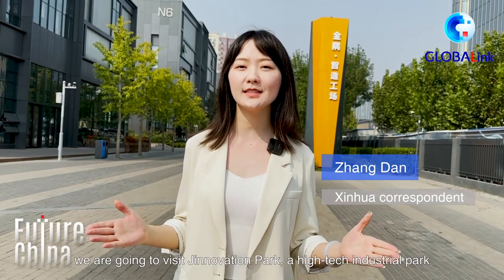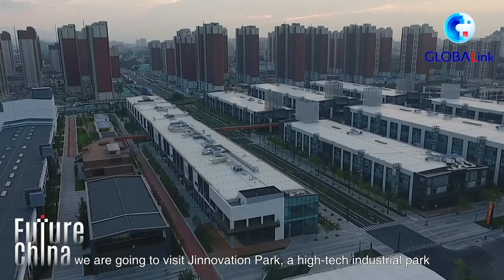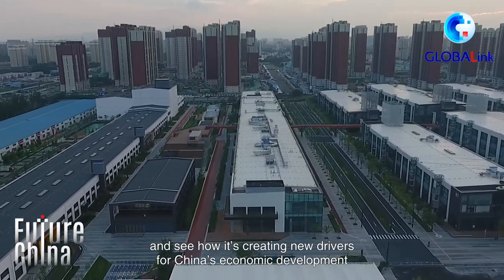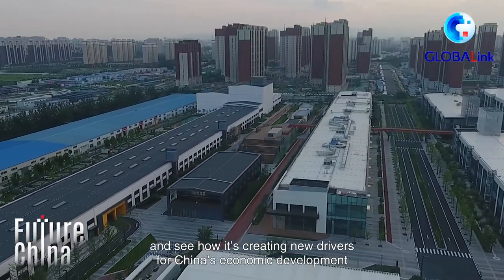Hi guys! In today's Future China, we are going to visit Genovation Park, a high-tech industrial park, and see how it's creating new drivers for China's economic development.